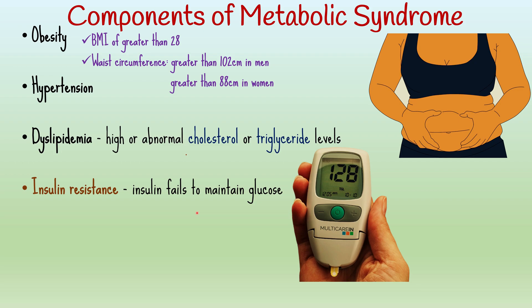Insulin resistance is when a normal amount of insulin fails to maintain glucose within normal limits, leading to hyperglycemia. This is often associated with type 2 diabetes mellitus, high fibrinogen levels, and hyperuricemia. You do not necessarily have metabolic syndrome if you have one of these conditions; however, it does imply a higher chance for serious disease.